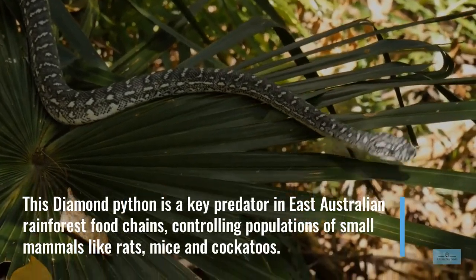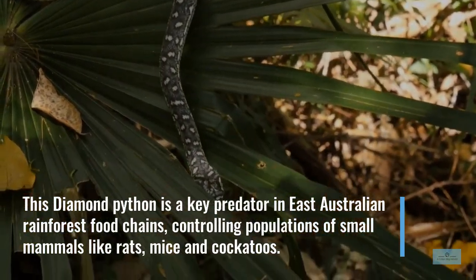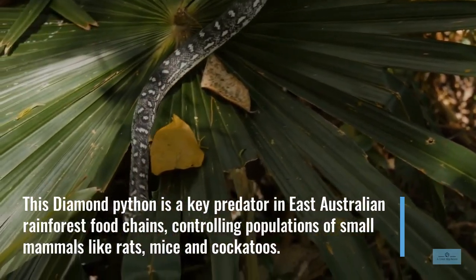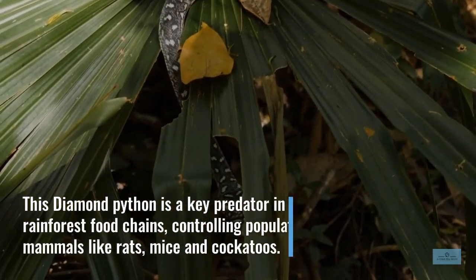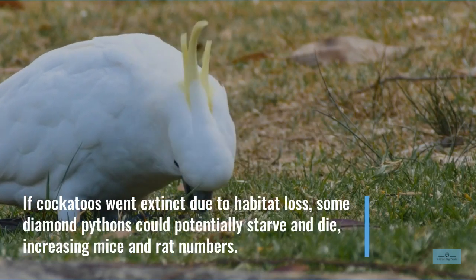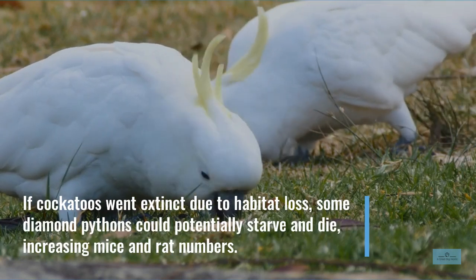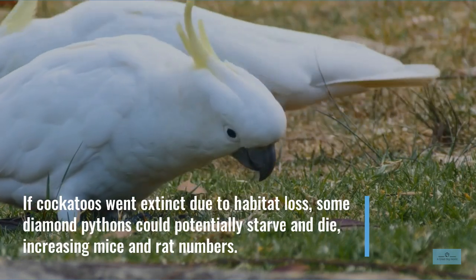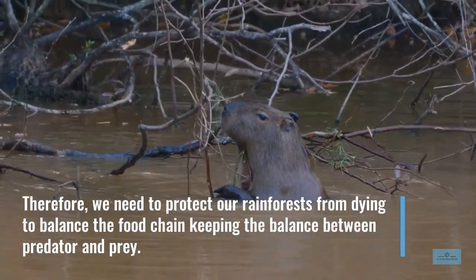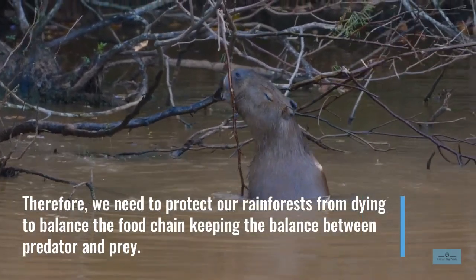This diamond python is a key predator in East Australian rainforest food chains, controlling populations of small mammals like rats and mice. They would also eat cockatoos. If cockatoos went extinct, some diamond pythons could potentially starve and die, over-increasing mice and rat numbers. Therefore, we need to protect our rainforests from dying and to balance the food chain, keeping the balance between predator and prey.